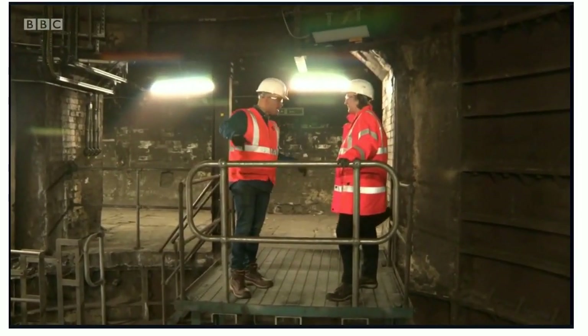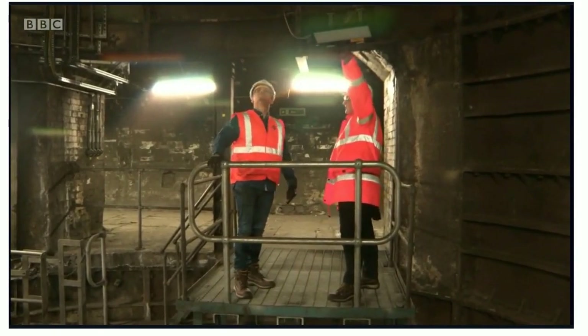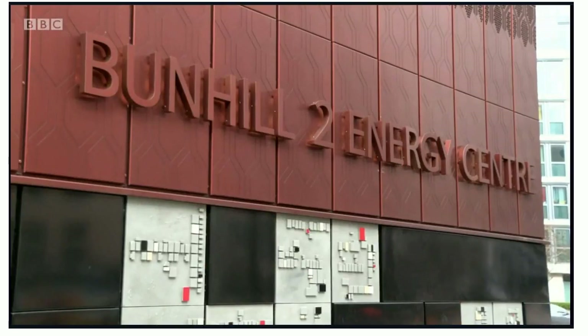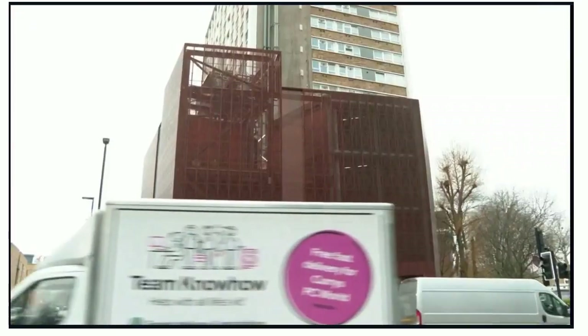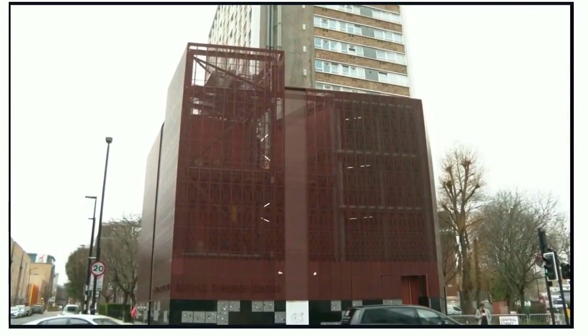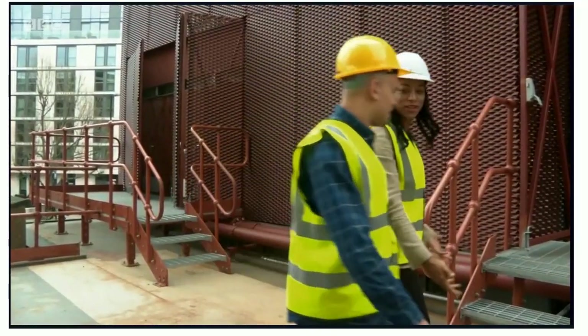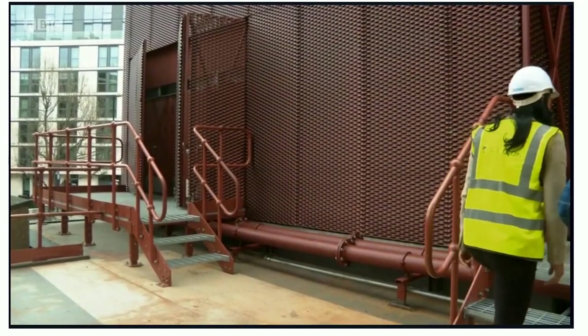So Amalia, where does the air go from here? It goes right up, back to the top where we were, and into the energy centre. The project is said to be a world first. Back up on higher ground, project manager Janelle Rayburn from Islington Council explains more.